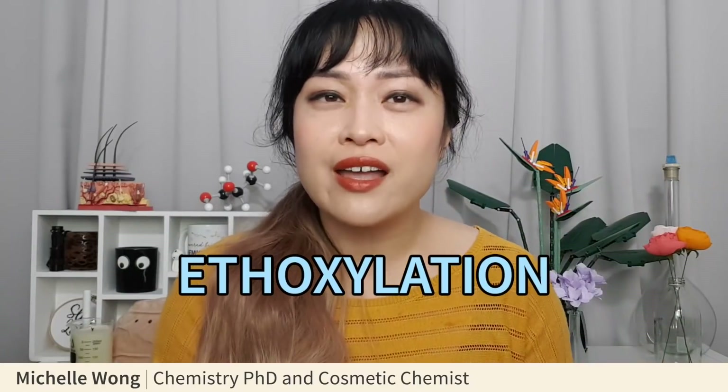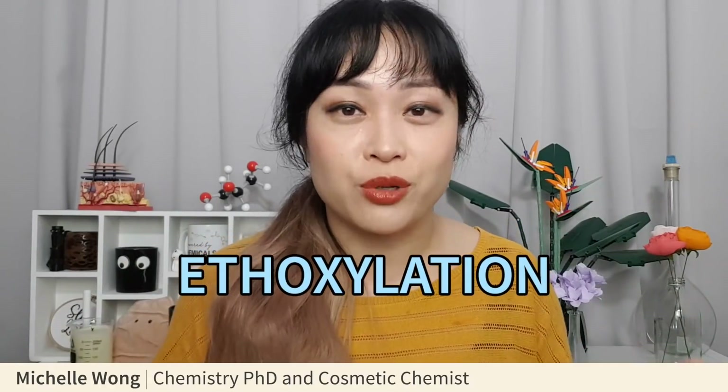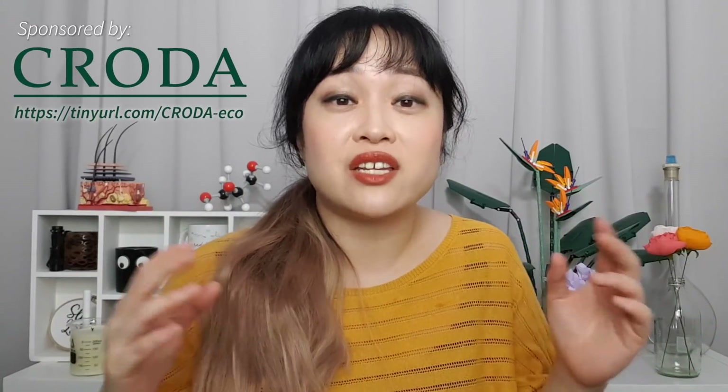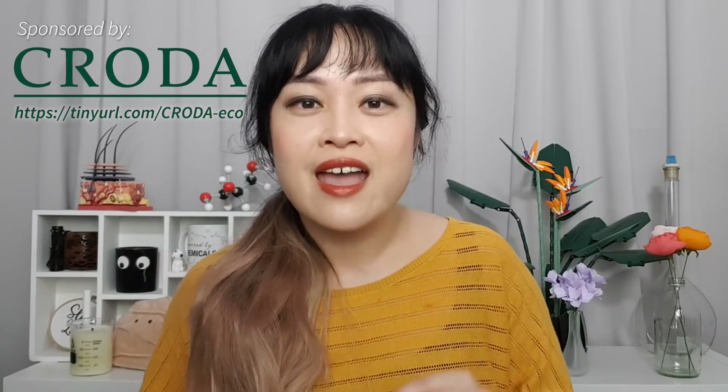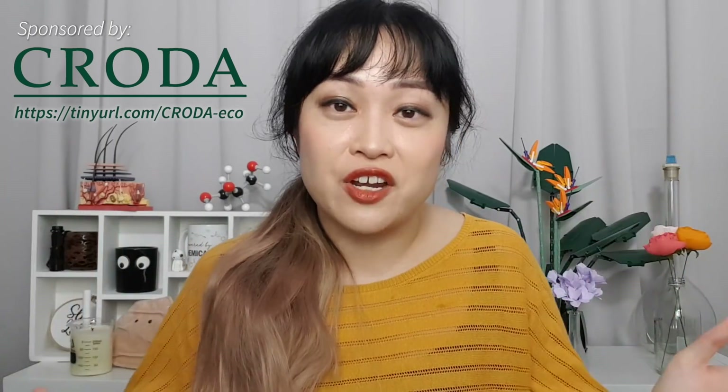How ethoxylation turned into fear-mongering and why you'll probably hear a lot more of it over the next couple of years. This video is sponsored by Croda, a cosmetics ingredient supplier who make tons of ingredients found in your products — both ethoxylated and non-ethoxylated — but as always, all the ingredients in this video are my own choices; Croda did not supply them.